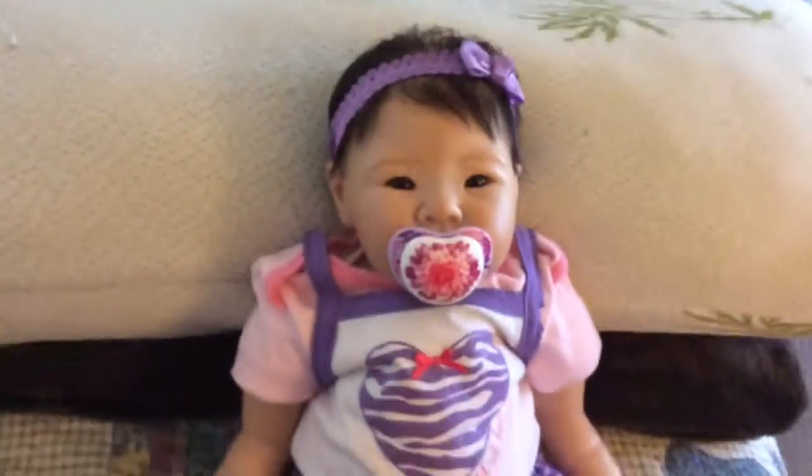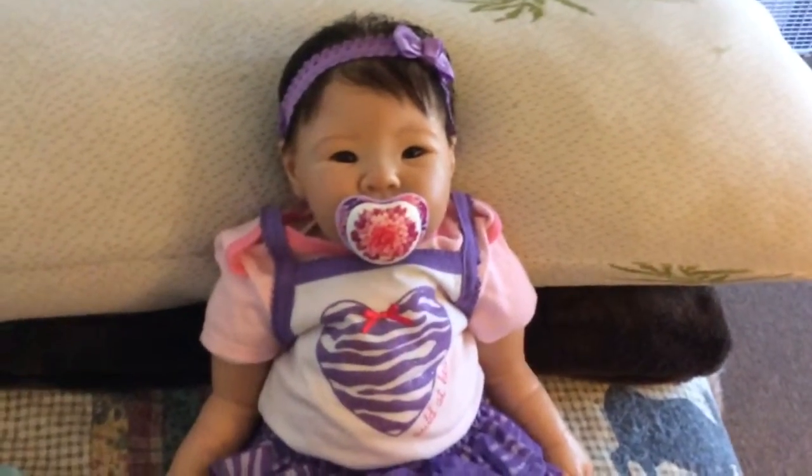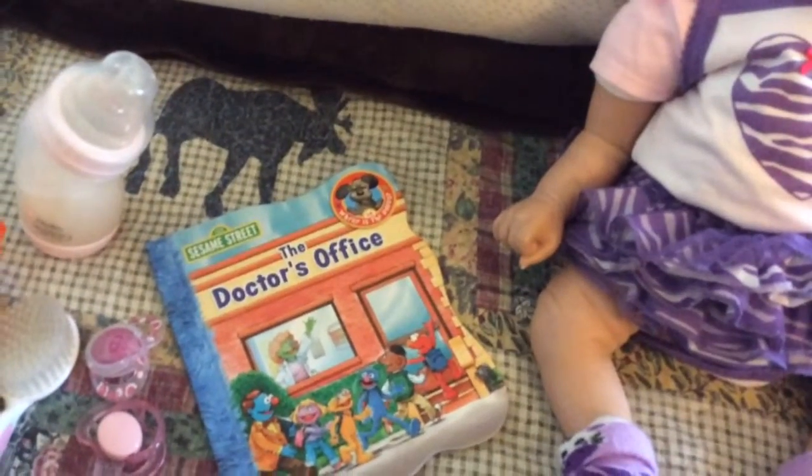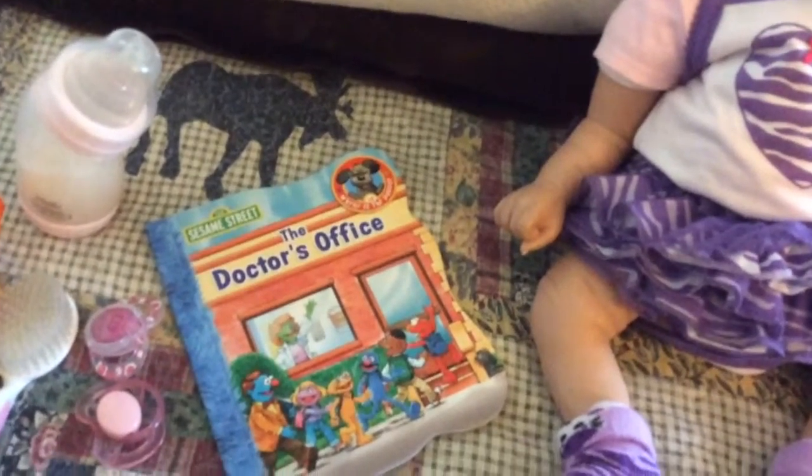She looks so cute. And we're going to do our first night routine video. Over here she has a book — The Doctor's Office — and she has a doctor's appointment tomorrow morning, so that will be good for her.